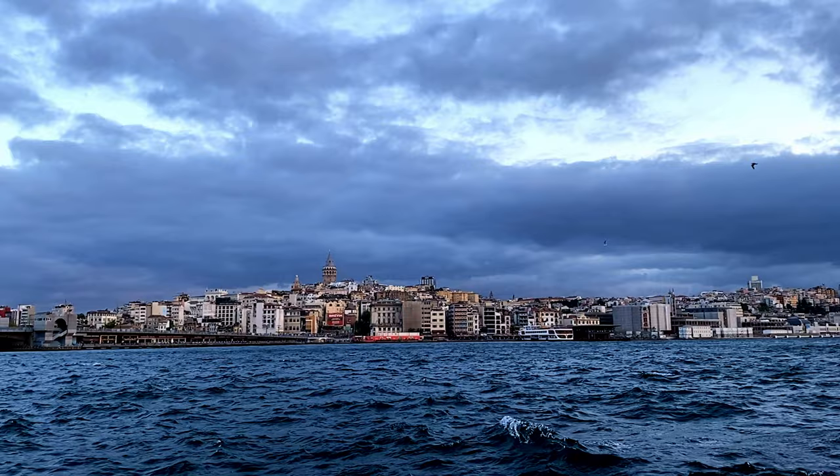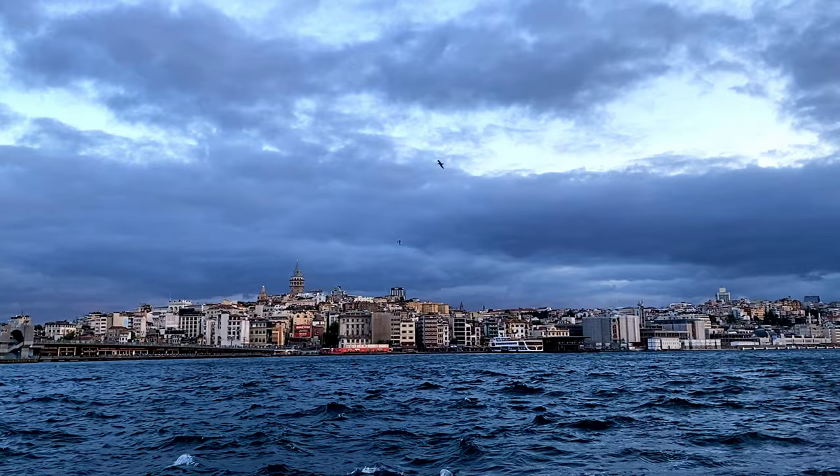There are few cities in the world that can truly be called a photographer's paradise. Havana, of course, is one. Paris, undoubtedly. London, maybe. One that would be at the top of any list is Istanbul.